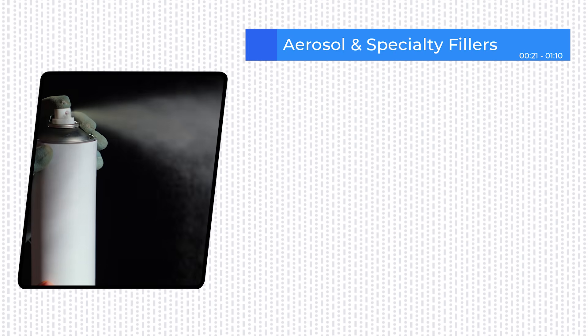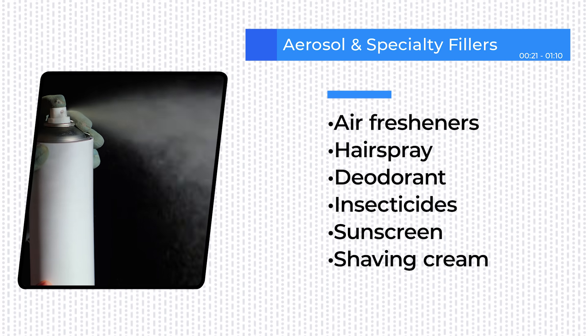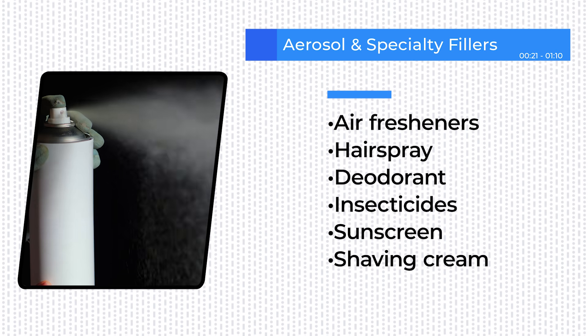Our first stop on the liquid filling line is aerosol filling, a unique process used for products like air fresheners, hairspray, deodorant, insecticides, sunscreen, shaving cream, and more.